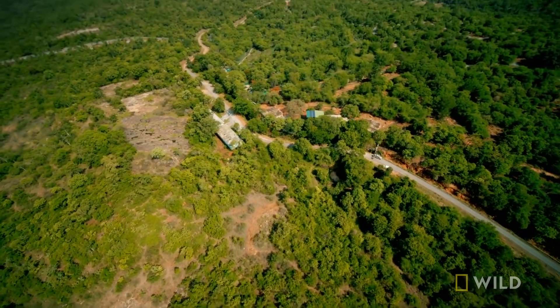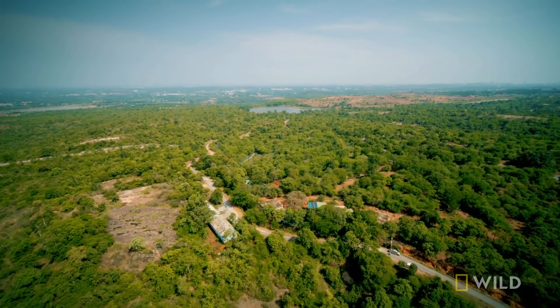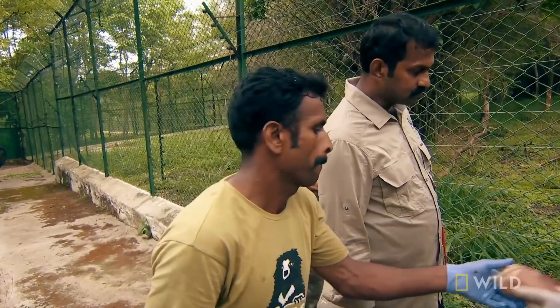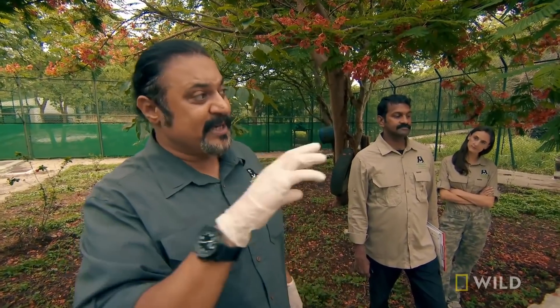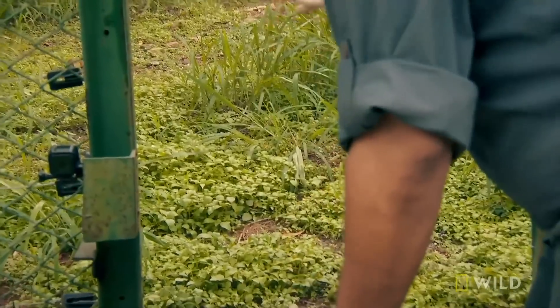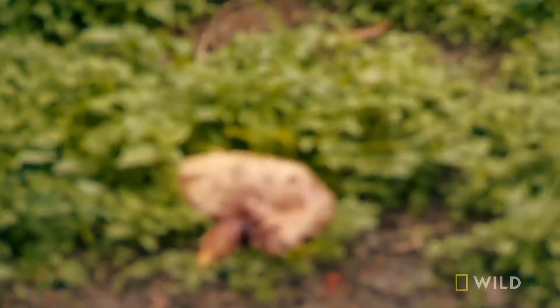The team hopes Jawra is well enough to return to his forested enclosure inside the tiger rescue center, but only if he passes Kartik's chicken test. That will also give us an opportunity to see him walk and move. If we can see him eat that chicken, then we'll know for sure whether the tooth problem — whether we've addressed it sufficiently.